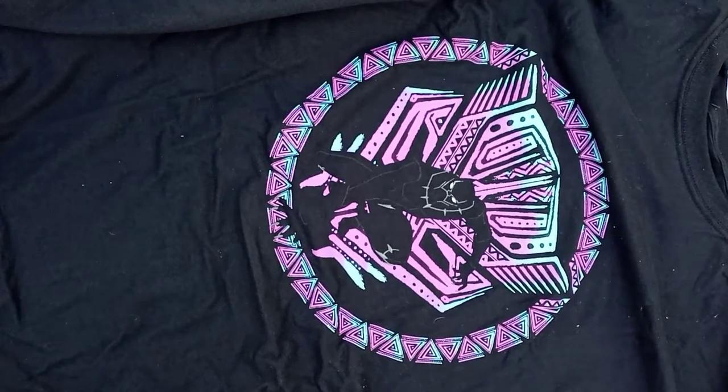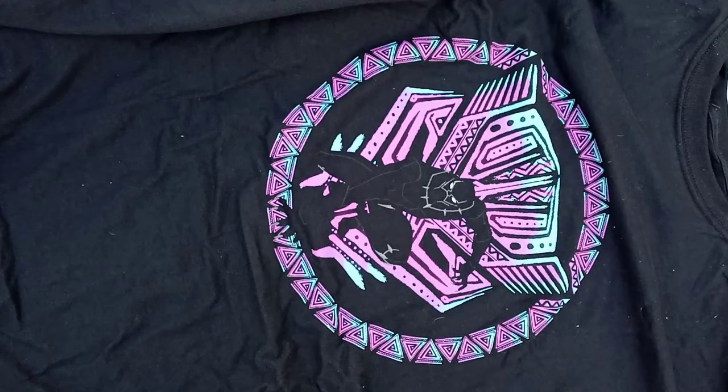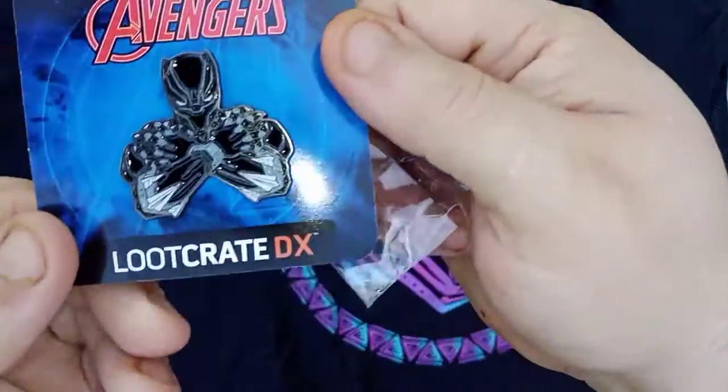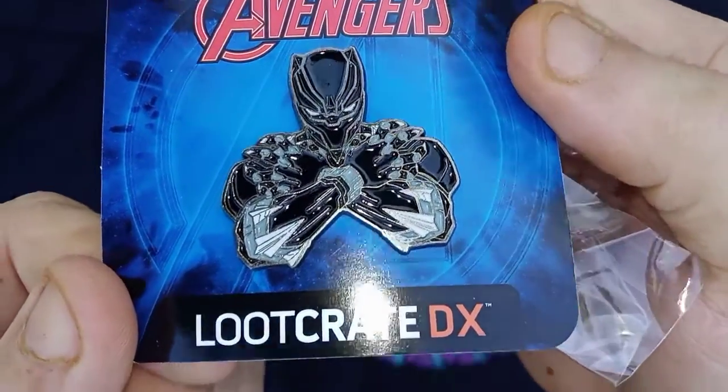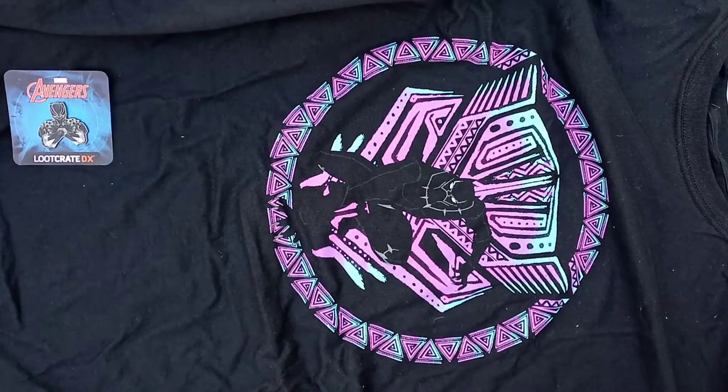Up next we'll go with the little item. Here is the pin, and we are keeping with our Black Panther theme because the pin itself is Black Panther. They did a real good job on that — loot crate does an amazing job on their pins. They really do knock it out of the park.